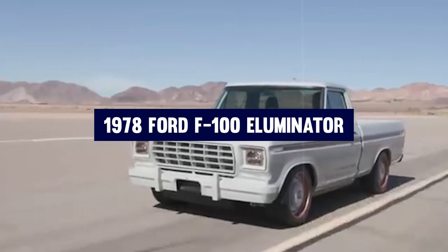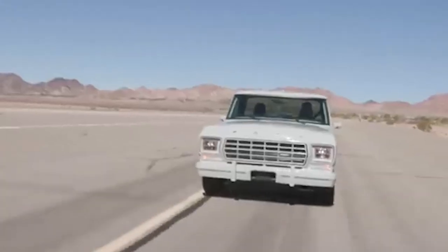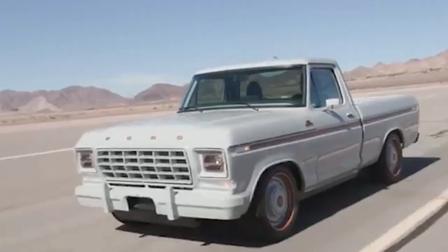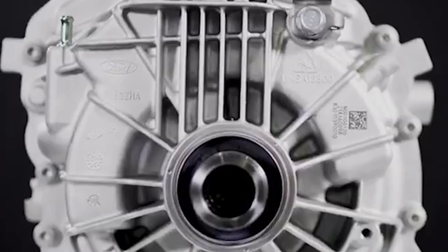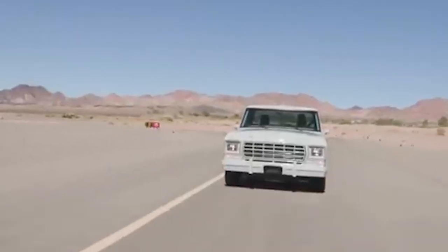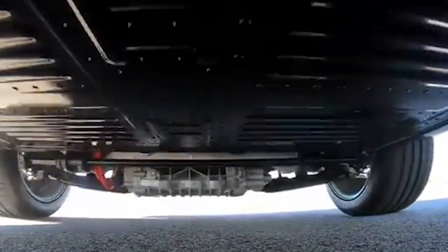Number eight: 1978 Ford F100 Illuminator. Jay Leno's garage is home to many incredible vehicles, but the 1978 Ford F100 Illuminator stands out the most. This unique electric vehicle combines the classic design of a 1978 Ford F100 pickup truck with modern electric powertrain technology. At the heart of the Illuminator lies a pair of Ford Performance Parts Illuminator electric crate motors, one powering each axle to provide all-wheel drive capability, with a combined output of 353 kilowatts or 480 horsepower and an impressive 860 pound-feet of torque — delivering a performance that would have been unimaginable in its original gasoline-powered form.